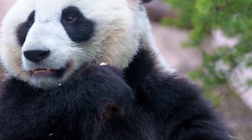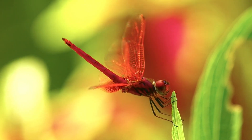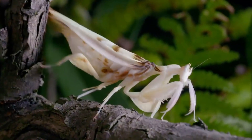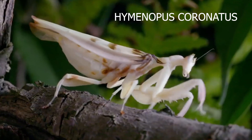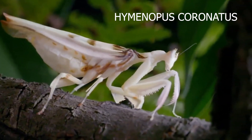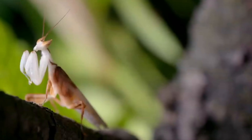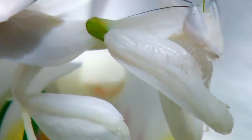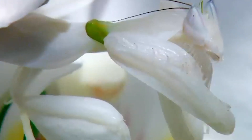Welcome, nature enthusiasts. Today, we're diving deep into the fascinating world of one of the most extraordinary insects on the planet, the orchid mantis. The orchid mantis, or Hymenopus coronatus, is truly a marvel of the insect kingdom. Its unique appearance and behavior have captured the attention of scientists and nature enthusiasts alike.